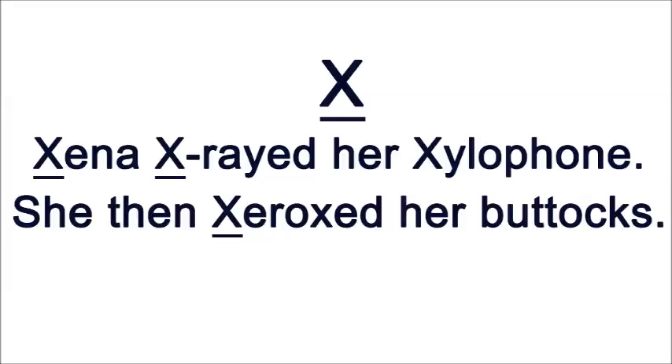I will put it in a sentence. Xeno X-rayed her xylophone. She then Xeroxed her buttocks.